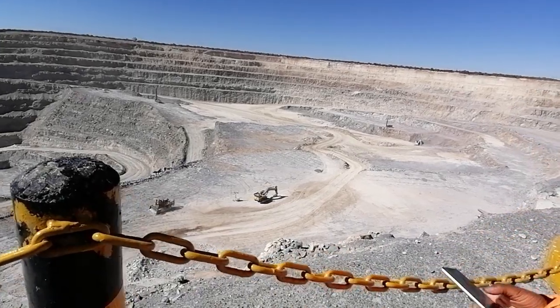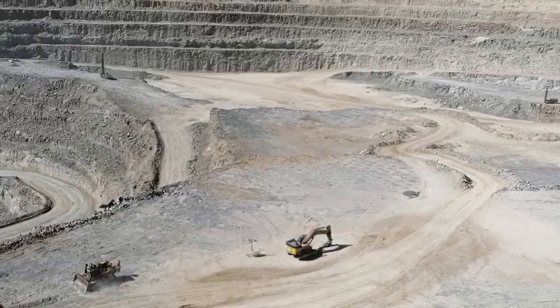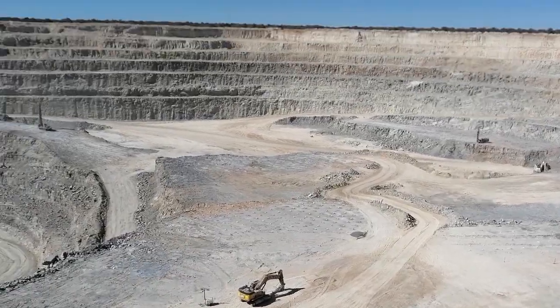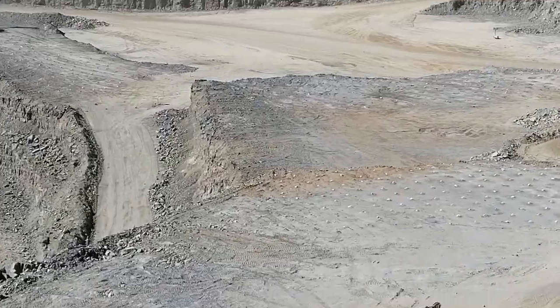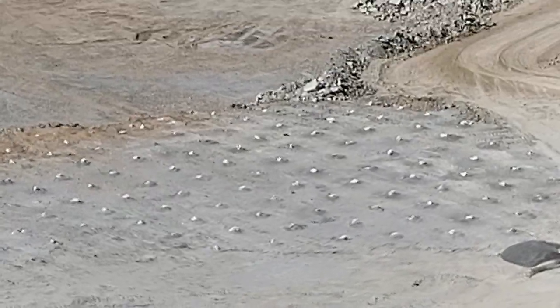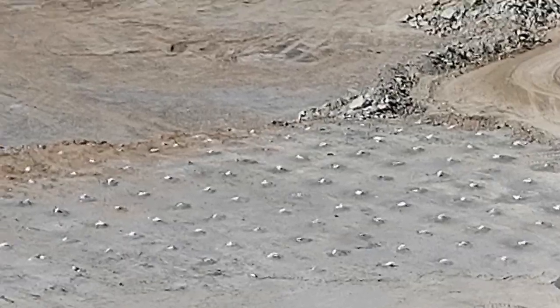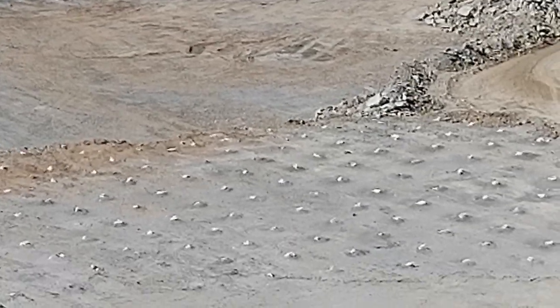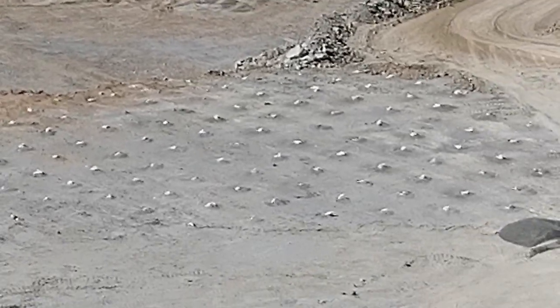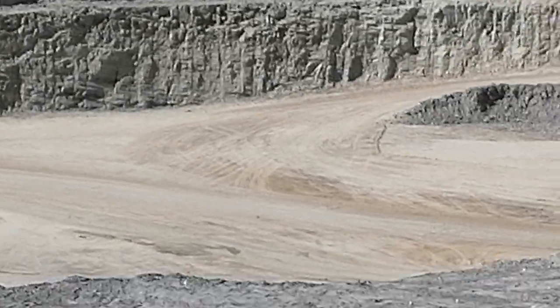Those silver things down there are actually white plastic bags — it's a drill block that we've drilled. The bags are just plugs to keep debris from falling into the holes. That drill block has been drilled and is ready for charging with explosives. All these activities need to be coordinated so it works like a well-oiled machine.